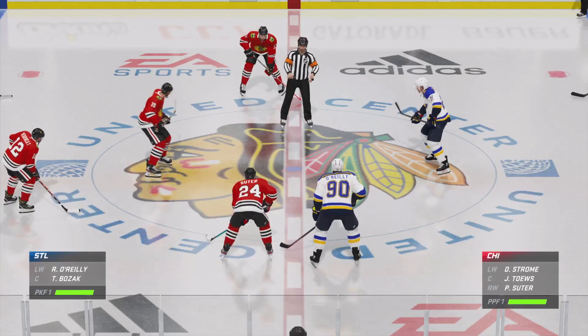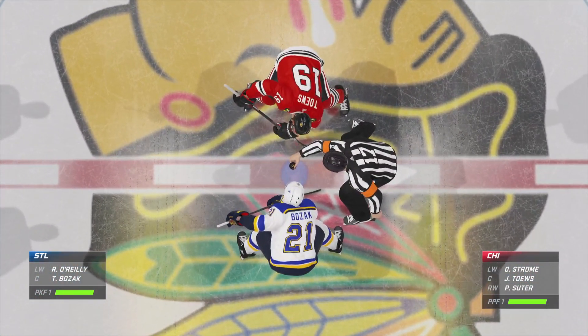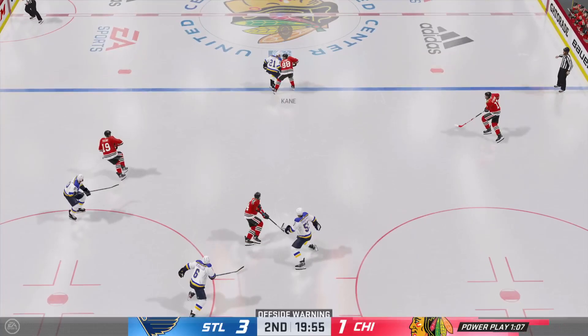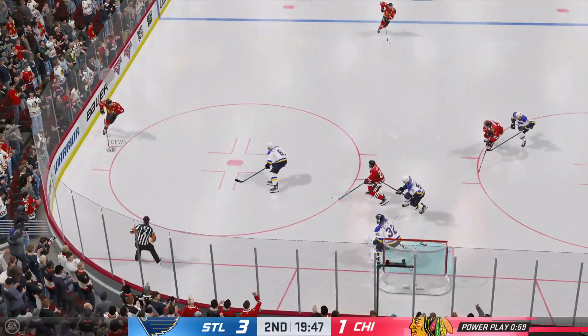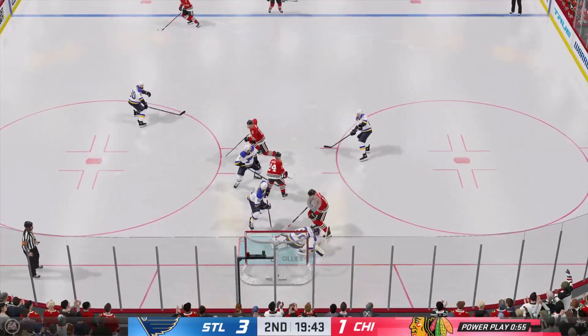Let's see what period two has in store for us as they are about to drop the puck. Chicago's power play is still intact as this period is now underway and they take possession. Moves it to Dabrinkit, quick feed to Taves. Good defensive stop with the poke check. Here he is — wrists it on net — and that shot dies in traffic.